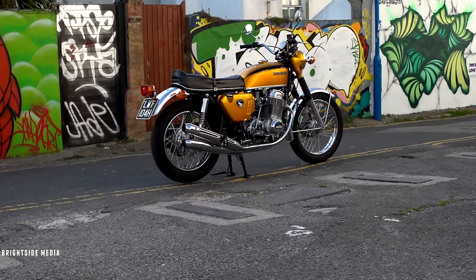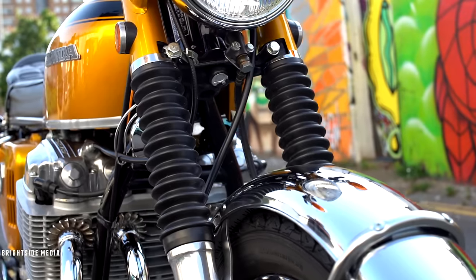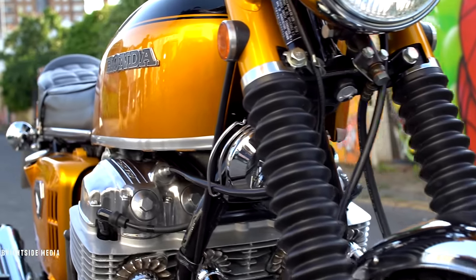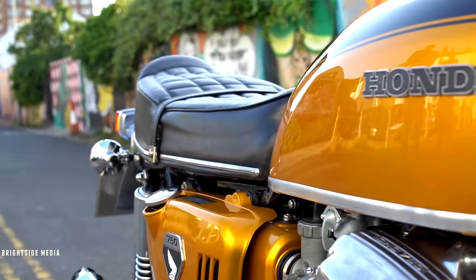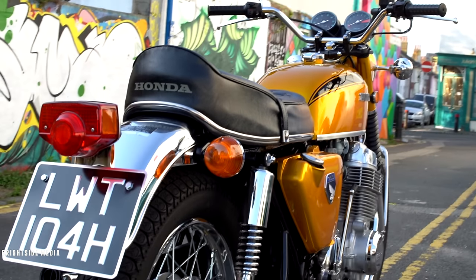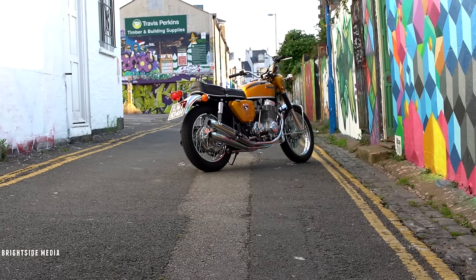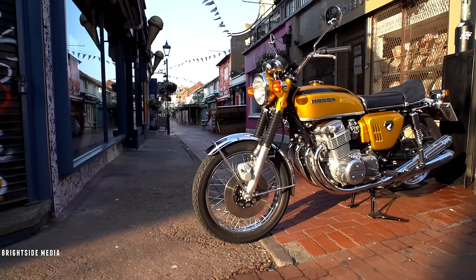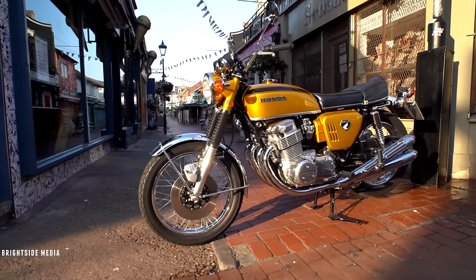It was a technological tour de force, with a front disc brake and a powerful 68 horsepower four-cylinder engine that topped out at 125 miles an hour. And it could do that over and over and over again. It's the same basic engine configuration that dominates the market today. In fact, the market was never the same again after the CB750 launched.